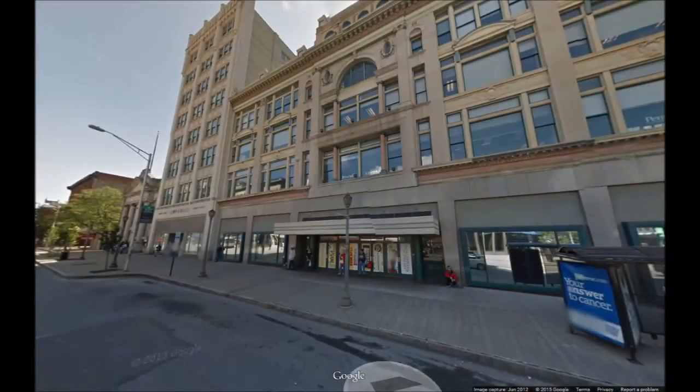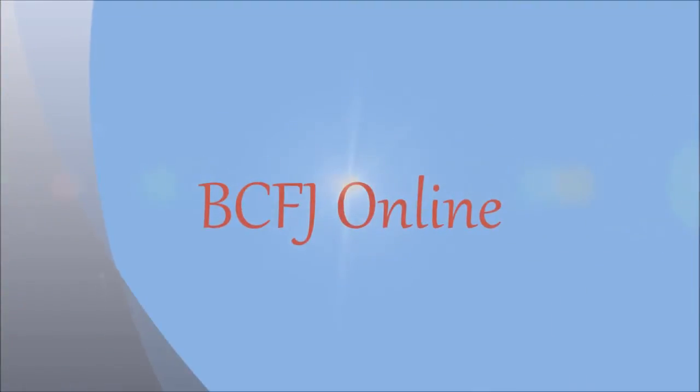Today, the building is home to the local Social Security Administration offices.